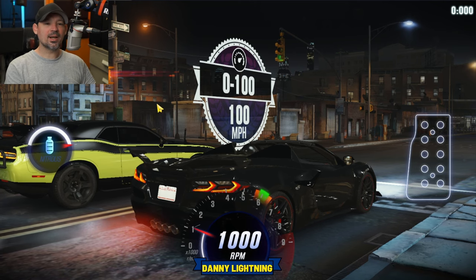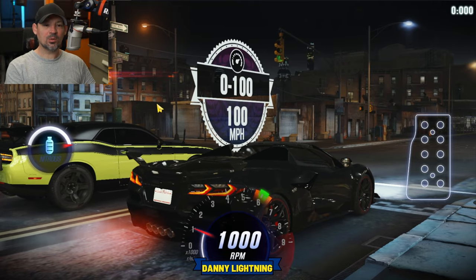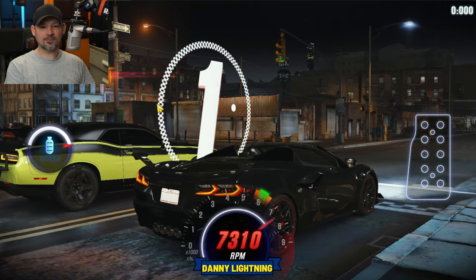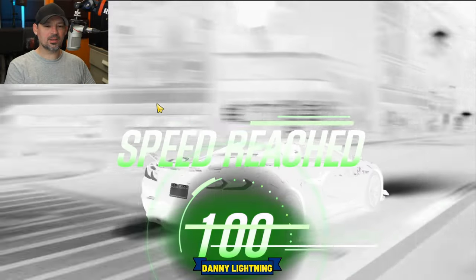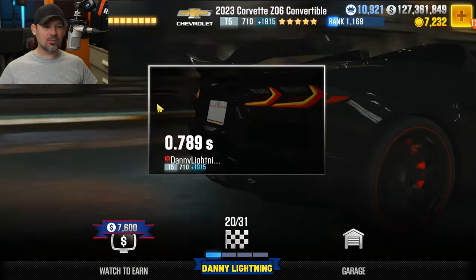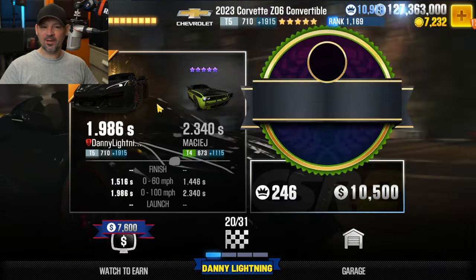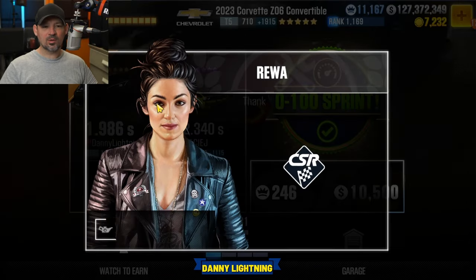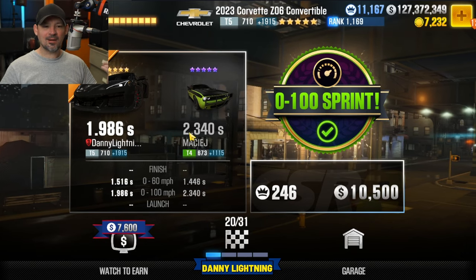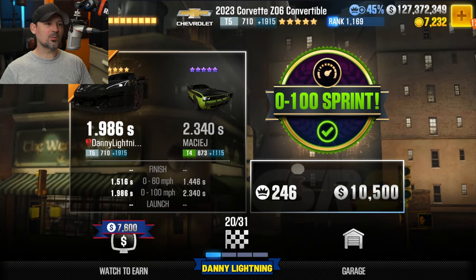Now we are on race number 19, which is a 0-100 race. Let's find out how fast we have to do 0-100 for race number 19. There we go, we got it. That was a 2.3-ish — somewhere around 2.3, maybe 2.4, maybe 2.2 — is how fast you've got to do that 0-100 for race number 19.